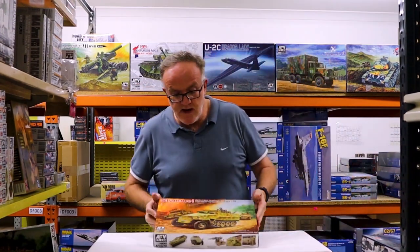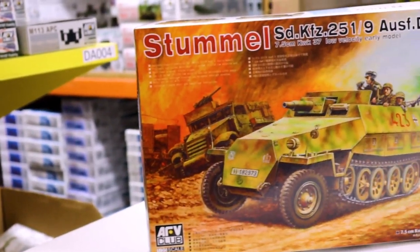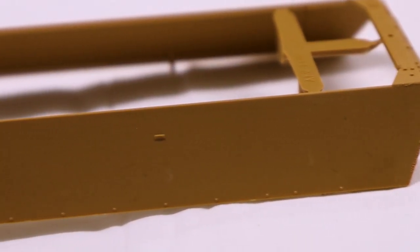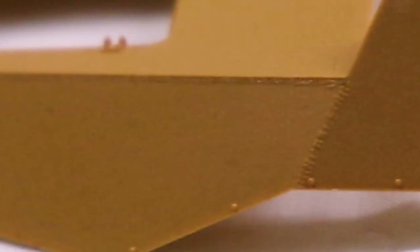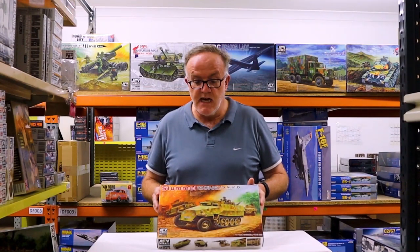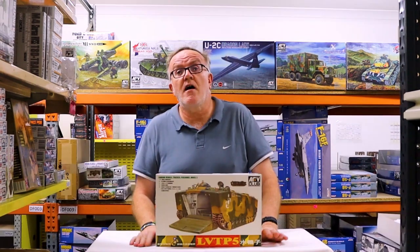Something else we haven't seen from AFV Club is the Stummel — another German subject, the SDK-FZ 251, but with the artillery piece. Very nicely moulded. Another popular German subject, a very nicely done kit, and that's available in retail stores now.